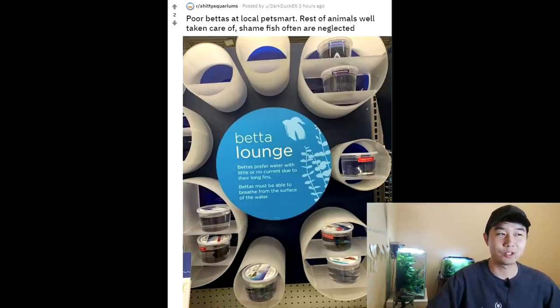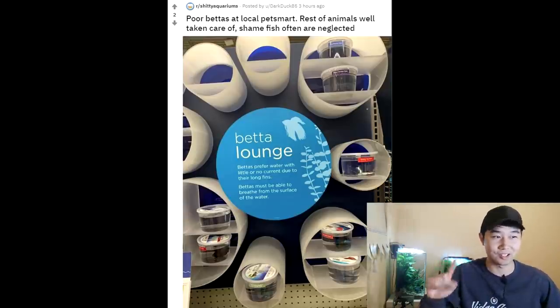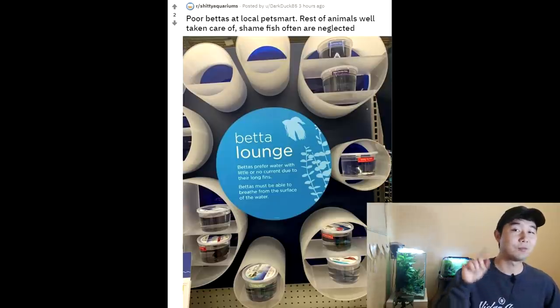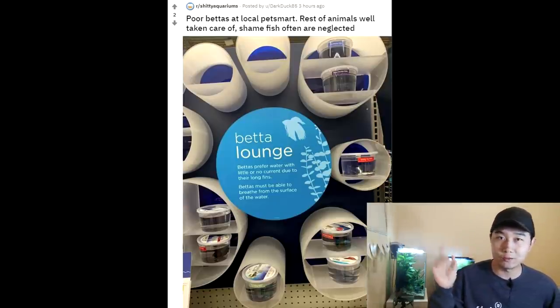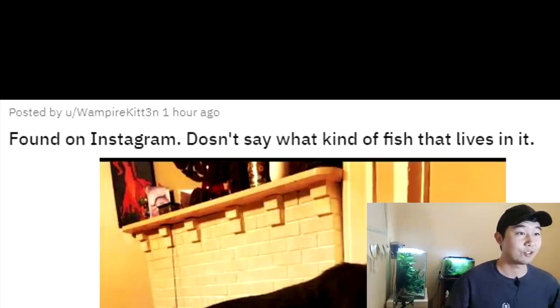Betta lounge. When I used to work at PetSmart, I'd never seen this before. Just because you make the display look prettier doesn't change the fact that they're in way too small of a container. The PetSmart I worked at actually had bigger containers than that. If you guys are interested in a video of me covering the truth about PetSmart — make sure to hit me up in the comment section. Because I don't work for them anymore, I can be very honest. This whole series is made out of honesty.